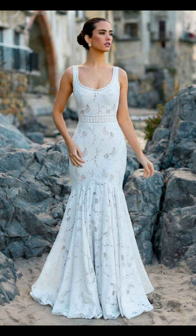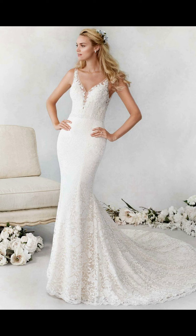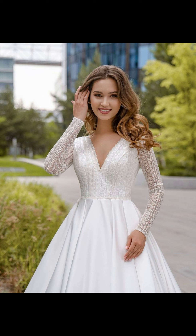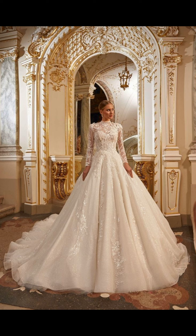Hello beautiful women, welcome back to my YouTube channel, The Best Outfits. Today's video is all about the most beautiful and gorgeous wedding dresses for the beautiful brides-to-be out there. I am going to take you on a journey through the mesmerizing world of wedding dresses, whether you are dreaming of a fairy tale princess gown or a sleek and modern design — I have got you covered. So let's dive right in.